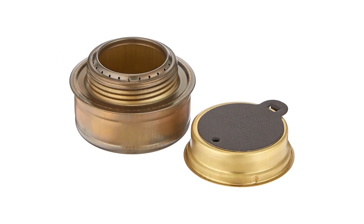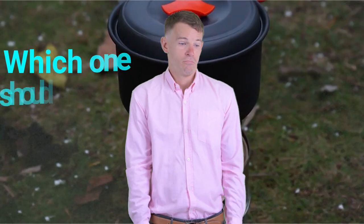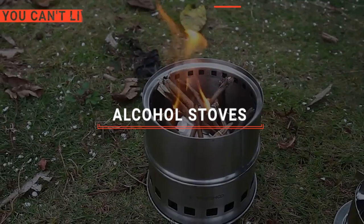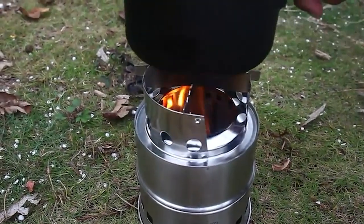The Solo Stove? The Trangia or Redcamp? Perhaps the Tom Shoe or the Azbit? Which one should you buy? In this video, we will be looking at the top 5 alcohol stoves available on the market today and will tell you which one is best for you.